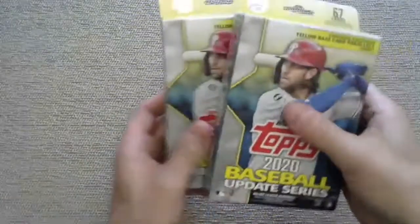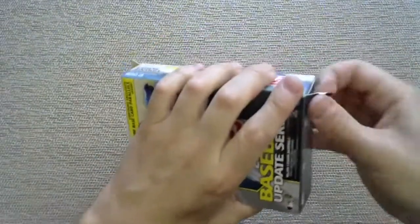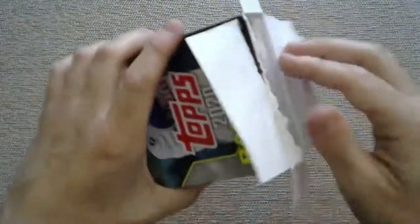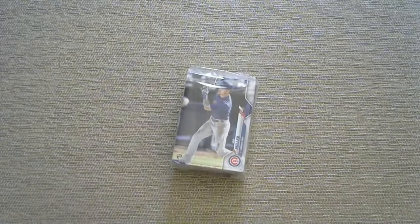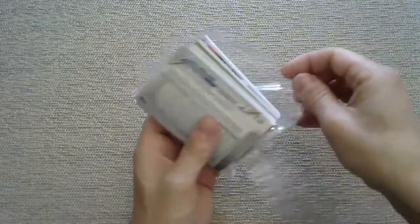A short print would be nice too. We've got four blaster boxes of Heritage after this. Hoping for an Ian Miller for the Chicago Cubs - the Cubs are one of the rare teams with zero rookie cards in Series One this year. I don't think the Pirates have any in Series One either, but they're going to have a Ke'Bryan Hayes I believe. Cute Livis Rips, thank you so much for joining.